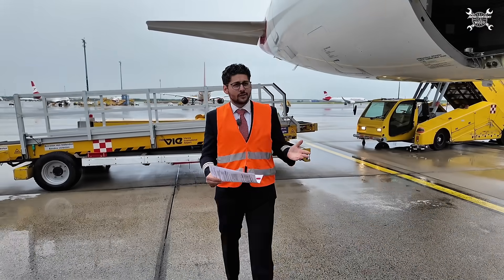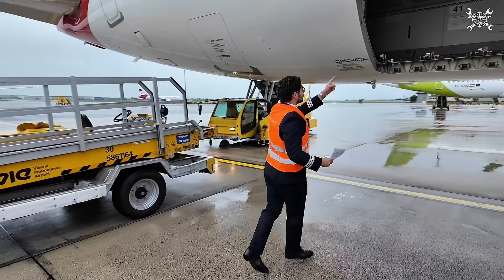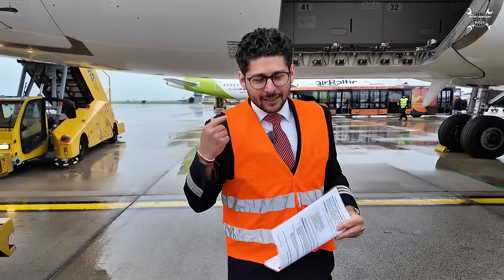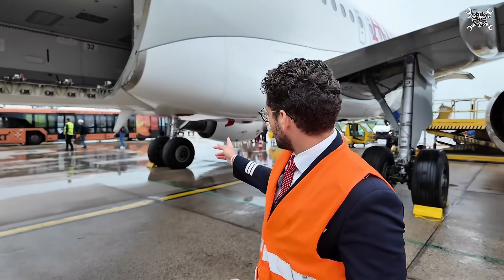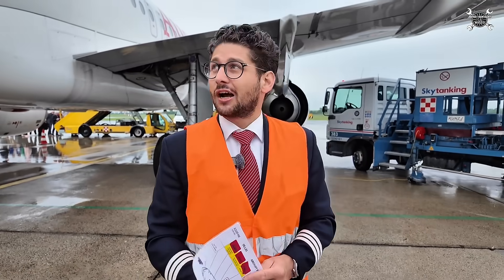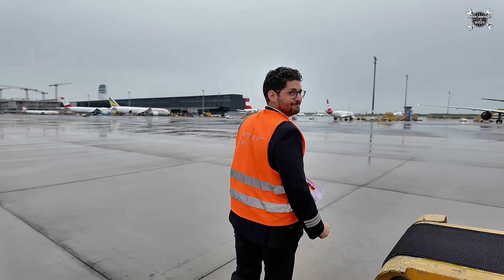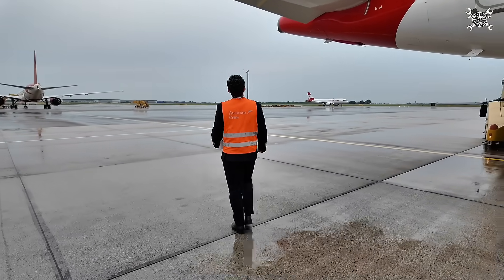Same as we did on the forward cargo door, we do at the aft cargo door — check that, and also the inside ceilings. Now it's going to get a little bit noisy because we have the APU already running since the passengers are already boarding. APU and fax.